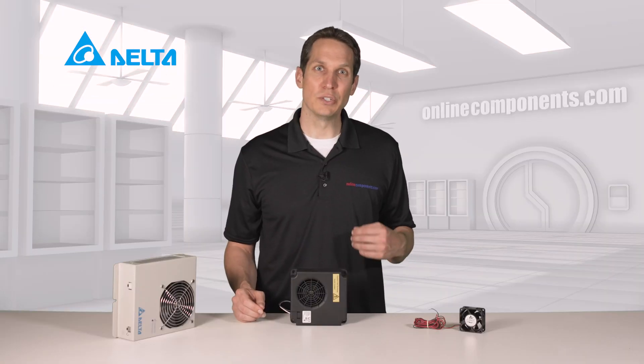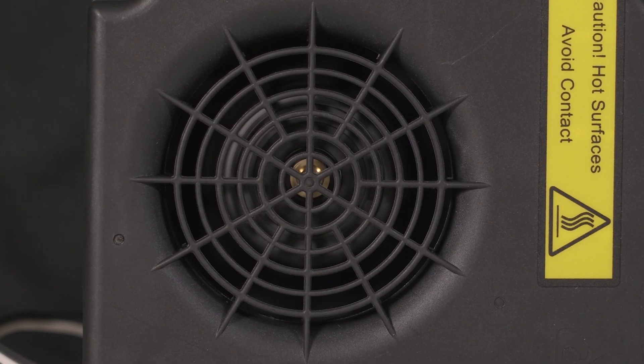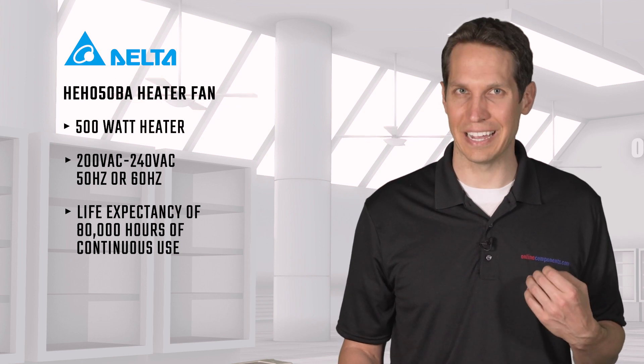I'm going to turn this on so you can hear the fan running. It is also just impressive to me that this will keep running exactly like this for 80,000 hours. Any applications that need consistency and reliability, this would be a fantastic asset.